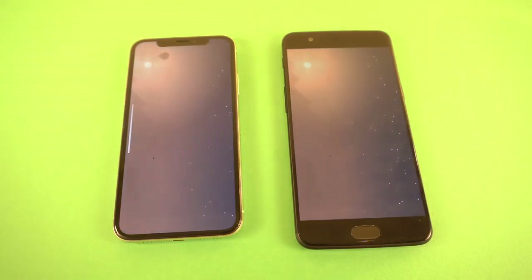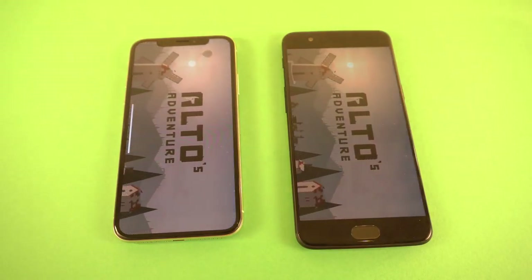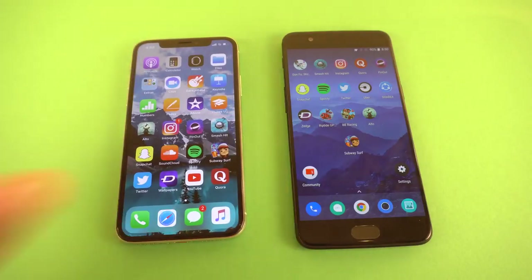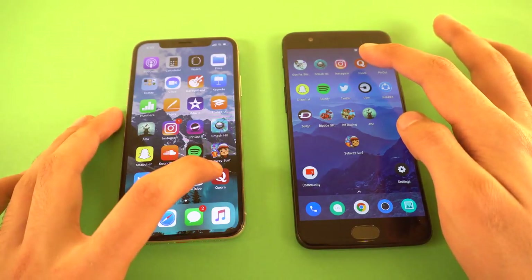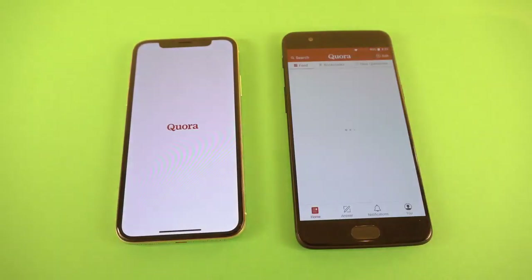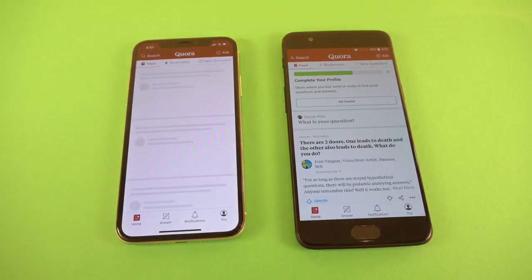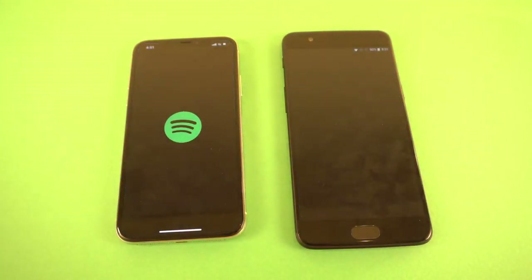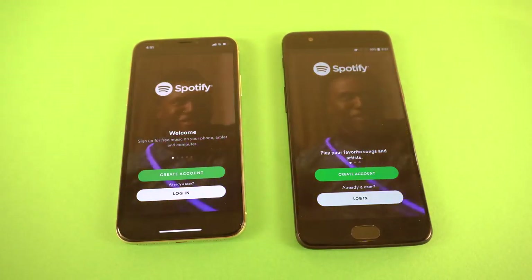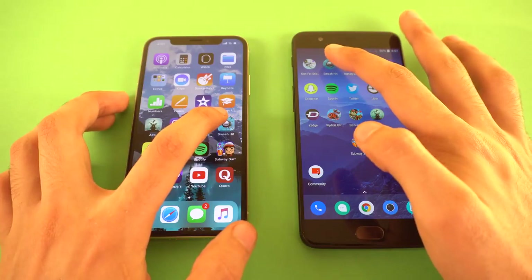Price-wise, the OnePlus 5 costs almost half the price of the iPhone 10, which is crazy value. The OnePlus 5T, which will replace this one, will also cost about the same. Next up is Quora — OnePlus 5 faster, followed by the iPhone 10. Then Spotify — pretty close, OnePlus 5 a tiny bit quicker.